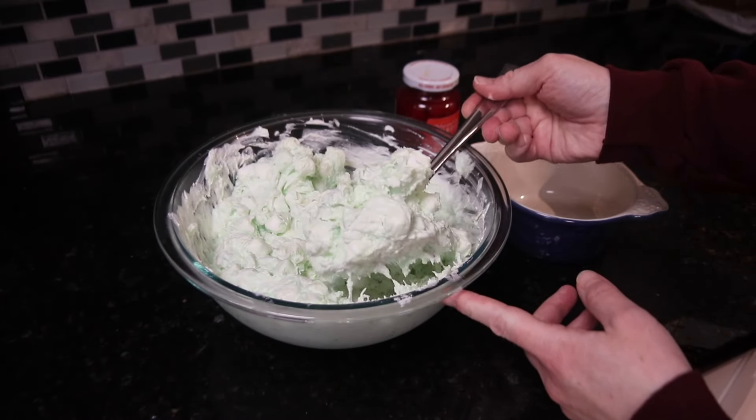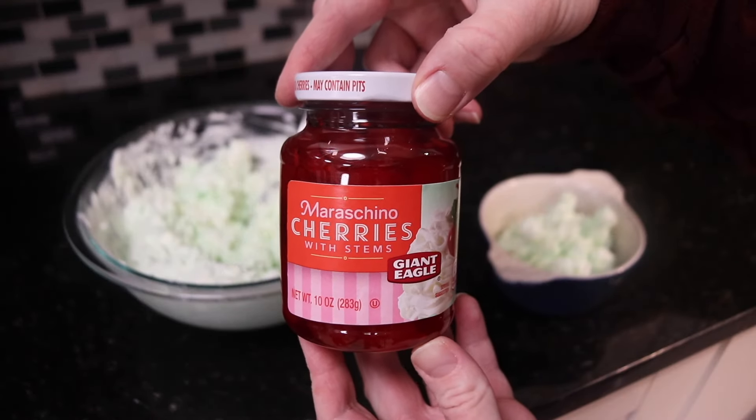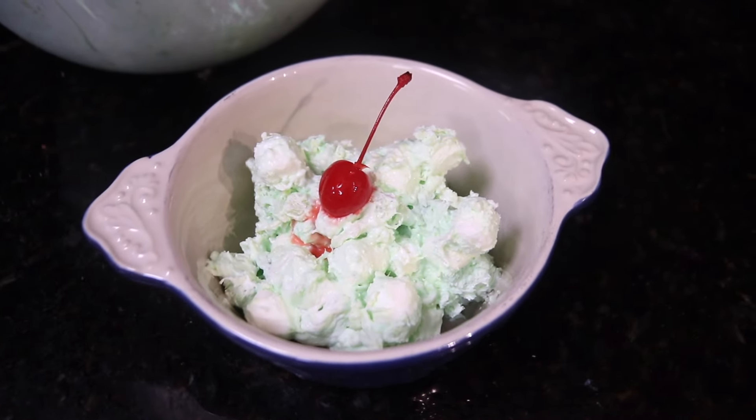This fluffy, sweet, green concoction will be perfect for St. Patrick's Day. Comment below, is this a salad or a dessert? Either way, enjoy!